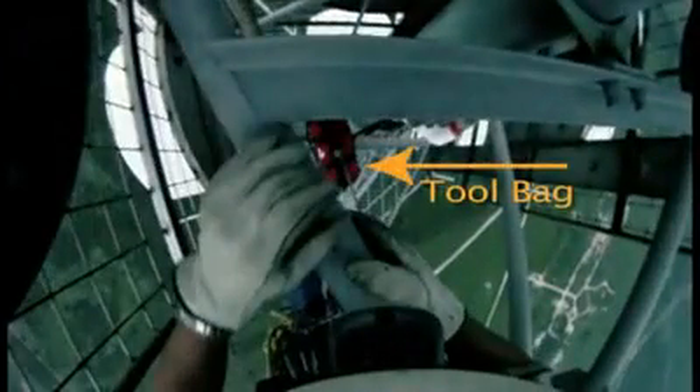It all starts with an elevator ride to about 1600 feet. After that, it's all about climbing. Of course, you have to bring all your tools with you. That's the red bag hanging below — it weighs about 30 pounds and you pull it up behind you all the way to the top.